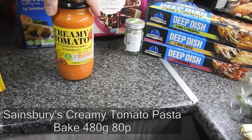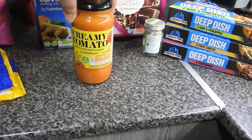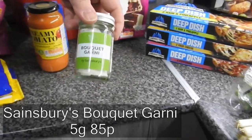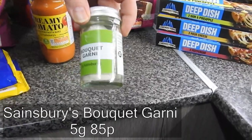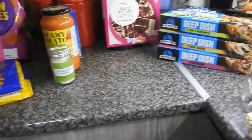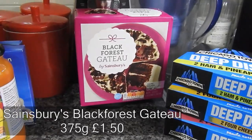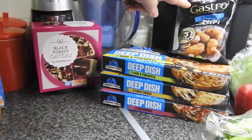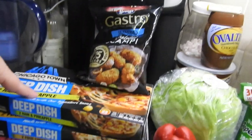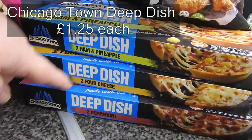I've got a creamy tomato pasta bake which I'm actually going to use tonight for a video. Bouquet garni — it's one of the few things I haven't got and I wanted it for the stew. Black Forest gateau — that's for the girls after Sunday dinner tomorrow. Scampi — that's for me.